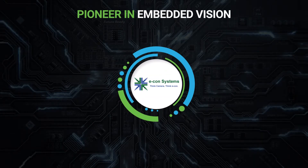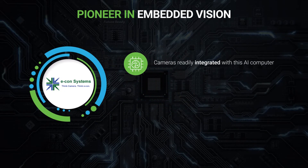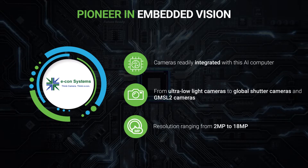Econ Systems, being a pioneer in the embedded vision space, aims to help product developers leverage the full potential of Jetson AGX Orin with all of its cameras readily integrated with this AI computer. From ultra-low-light cameras to global shutter cameras and GMSL2 cameras, these highly customizable off-the-shelf camera solutions range from a resolution of 2 megapixels to 18 megapixels.